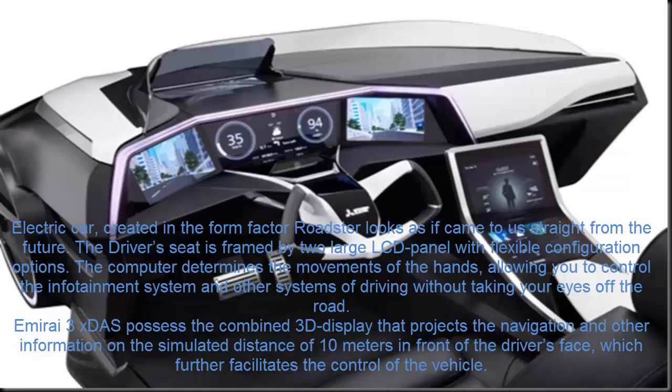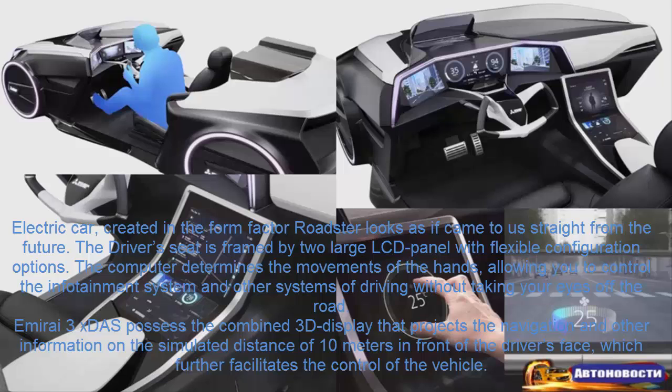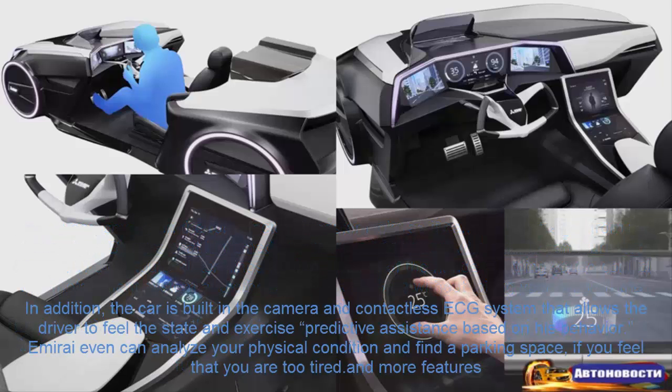The driver's seat is framed by two large LCD panels with flexible configuration options. The computer determines the movements of the hands, allowing you to control the infotainment system and other driving systems without taking your eyes off the road. The Enmurai 3x DAS possesses a combined 3D display that projects navigation and other information at a simulated distance of 10 meters in front of the driver's face, which further facilitates control of the vehicle. In addition, the car has a built-in camera and contactless ECG system that allows it to sense the driver's state and exercise predictive assistance based on his behavior.